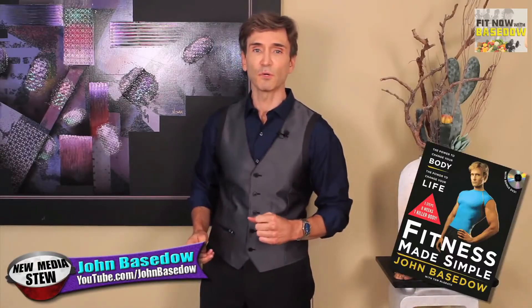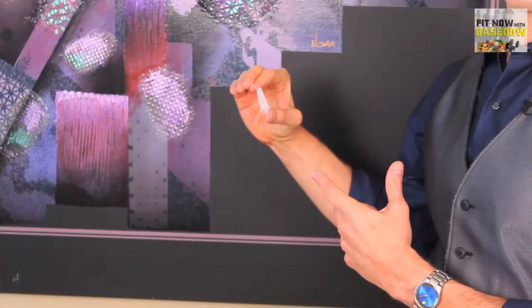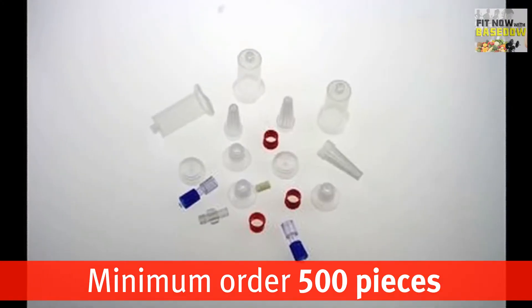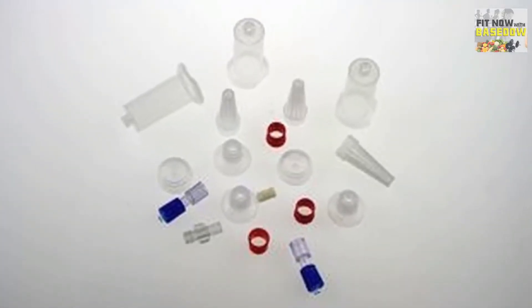I'm John Bastow, the author of Fitness Made Simple: The Power to Change Your Body and Life. And this hemodialysis filter, along with its accessories, are just a sample of the customized medical equipment Hoveson Industrial is capable of producing for its clients.